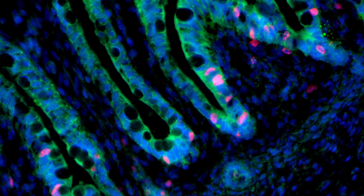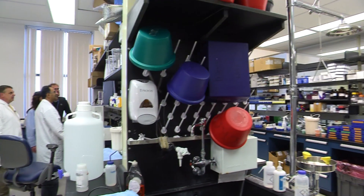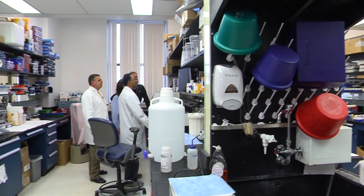The ability to regrow an organ is possible. It gives us hope that this is actually a regenerative medicine approach that will benefit humans in the future.